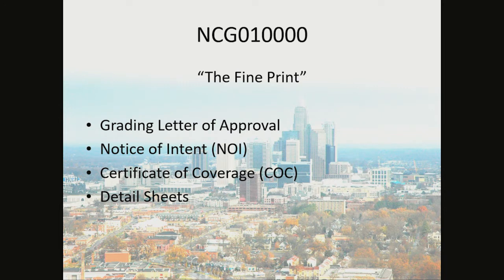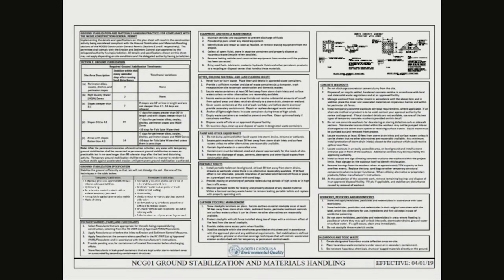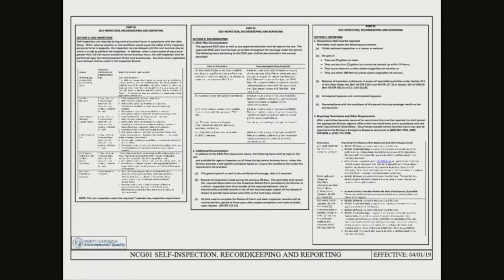Since April, the fine print of the NCG 010,000 is: you will be issued a grading letter of approval, you will then fill out a notice of intent through the state of NC, you will receive a certificate of coverage, and you must include detail sheets on your plan. This is the detail sheet for ground stabilization and material handling. This is the detail sheet for self-inspection, record keeping, and reporting.